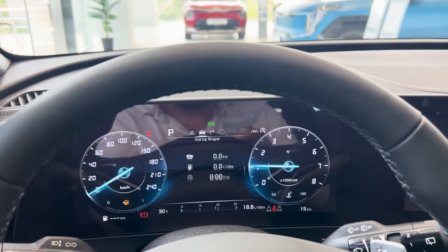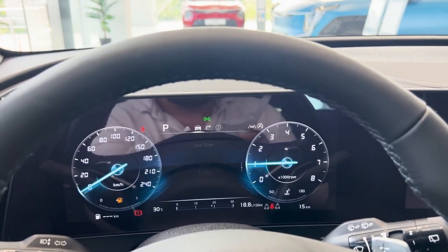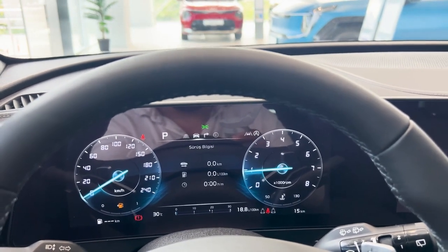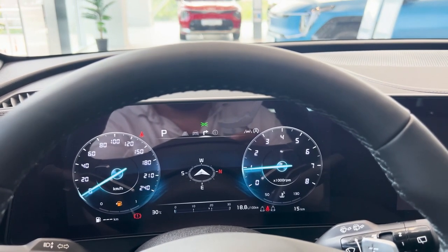With its fresh design, high-tech interior, flexible storage, and powerful yet efficient engines, the 2025 Kia Sportage is set to stand out in the SUV market.